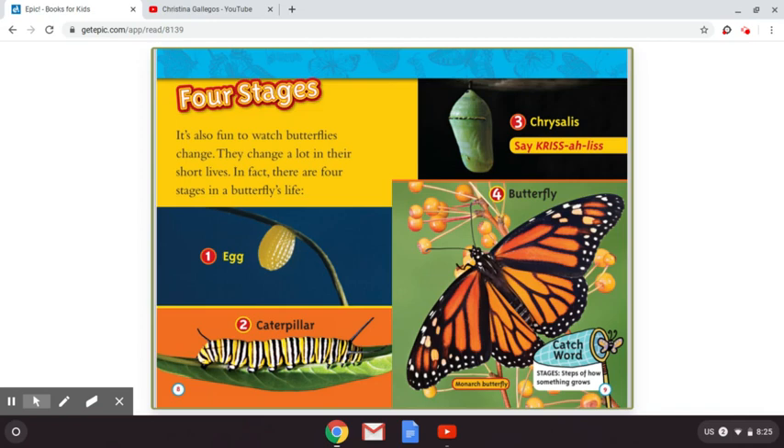This picture is a picture of a monarch butterfly. And on the bottom, there's a little net with the butterfly. Those are going to be our catch words, so you know what these words mean. This one is "stages," and stages means steps on how something grows.